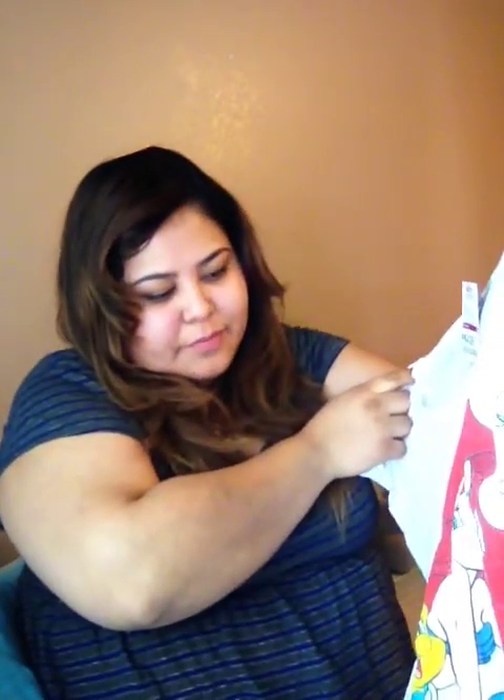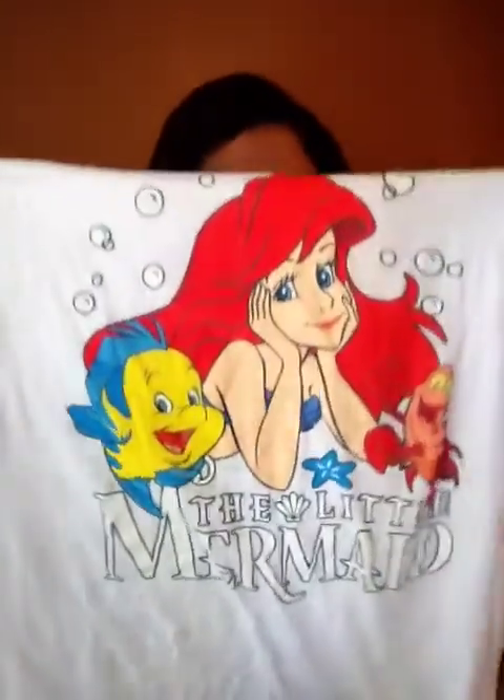First is this cute little tee from DD's - it's a Disney shirt, specifically Ariel. I love it. It's in a size XXL and it was $4.99, which is a pretty good price. I love wearing Disney shirts and stuff like that.